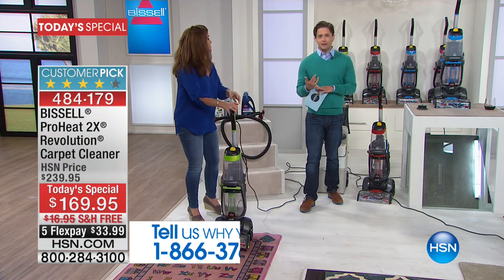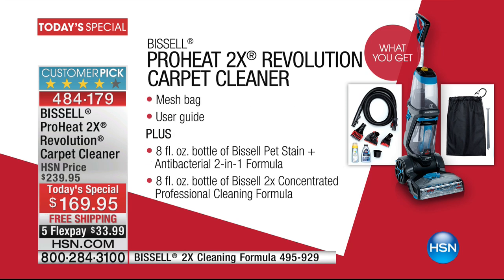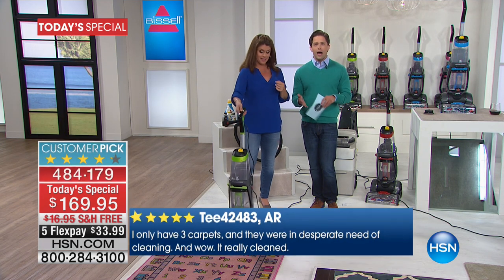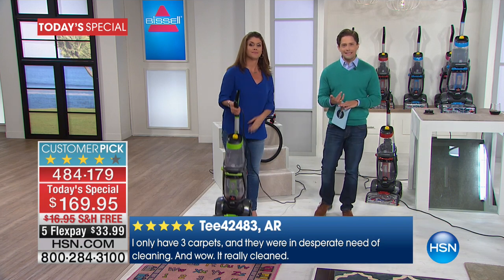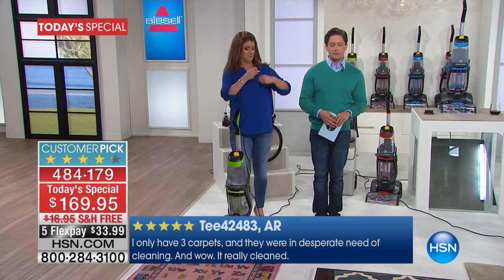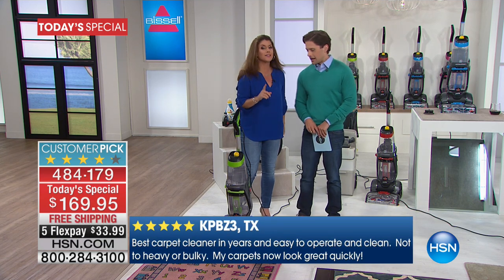If you've counted on Bissell to care for your floors, if you've purchased a 2X Revolution from us in the past, call us and share your story. Help the rest of the world understand: you can cancel the whole steamer appointment. You don't need Stan in your home. Say goodbye to Stan. You don't need to make an appointment with the Rug PhD and schlep it home from the grocery store or the hardware store — not when you can tackle messes instantly and immediately.